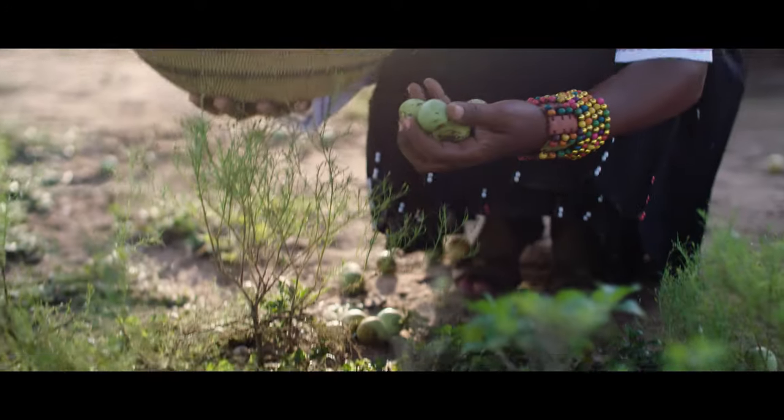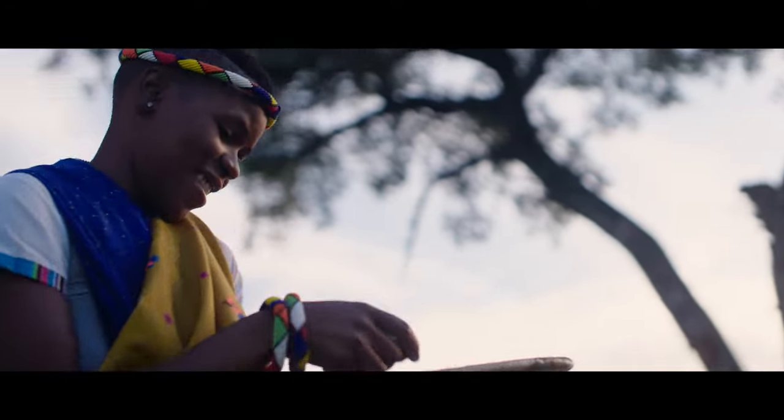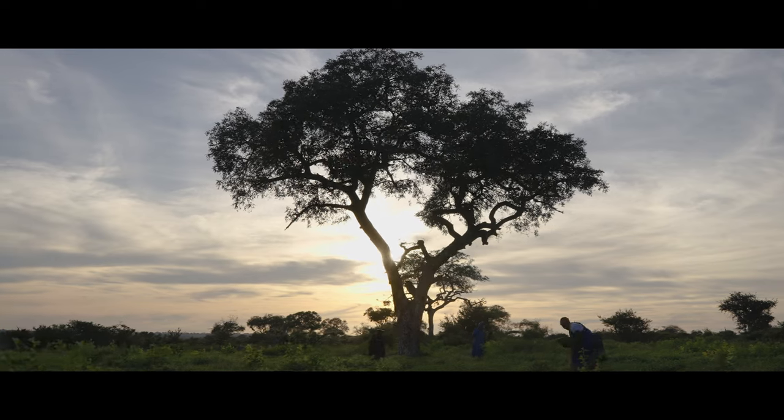Marula is a wild fruit and also grows wild in the different areas — in the communities, in the gardens, in the streets, the Marula tree is found. It's a very respected fruit. Born in Africa, it's Africa's child.